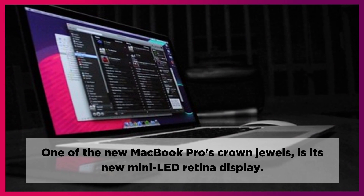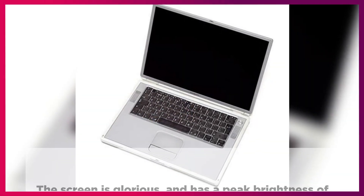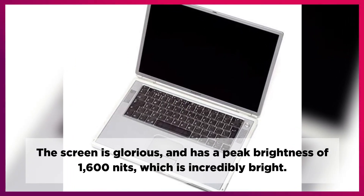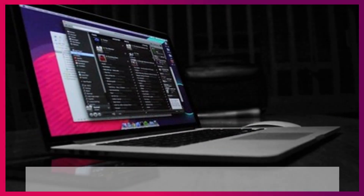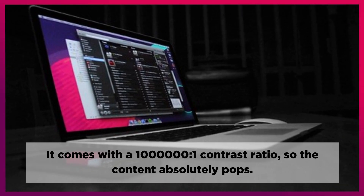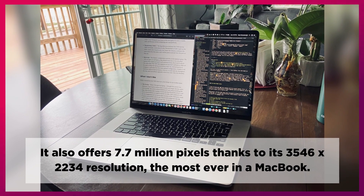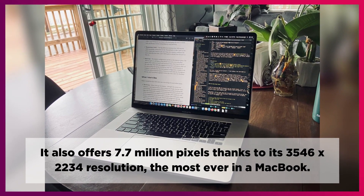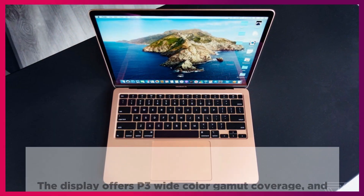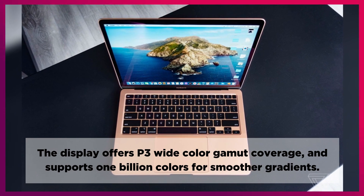One of the new MacBook Pro's crown jewels is its new mini-LED Retina display. The screen is glorious, with a peak brightness of 1600 nits, which is incredibly bright. It comes with a 1,000,000:1 contrast ratio, so the content absolutely pops. It also offers 7.7 million pixels thanks to its 3546 by 2234 resolution — the most ever in a MacBook. The display offers P3 wide color gamut coverage and supports 1 billion colors for smoother gradients.